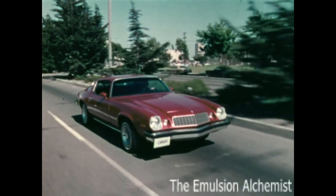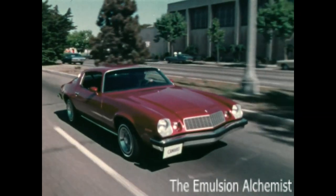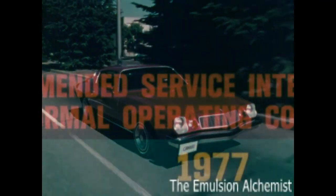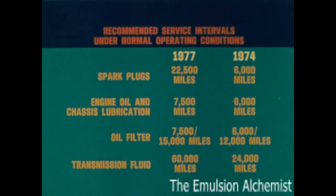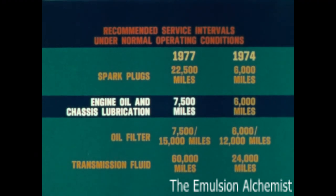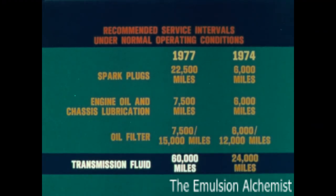The Chevrolet Efficiency System can help you save money and reduce maintenance costs, especially when compared to previous model Camaros or cars not equipped with the Chevrolet Efficiency System. Under normal operating conditions, spark plug replacement is recommended at every 22,500 miles, engine oil replacement and chassis lubrication at every 7,500 miles, oil filter replacement at the first 7,500 miles and every 15,000 miles thereafter, and transmission fluid replacement at every 60,000 miles.